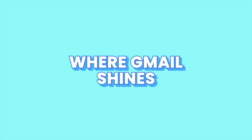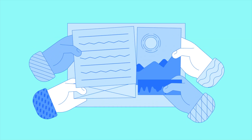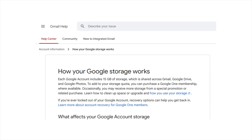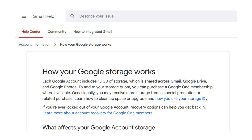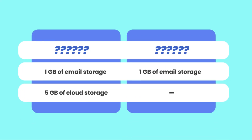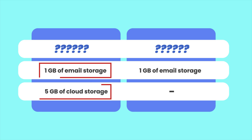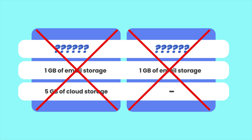On the bright side, Google shines in certain areas besides its intuitive interface and convenient ecosystem. It is very generous in terms of storage for free accounts, providing 15GB of shared storage across Gmail, Google Drive, and Google Photos. The best alternative only offers 1GB of email storage and 5GB of cloud storage, and another great Google alternative also offers 1GB of email storage, making Gmail the most user-friendly option in terms of free storage space.